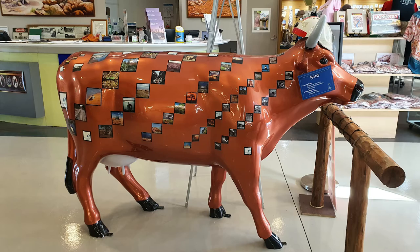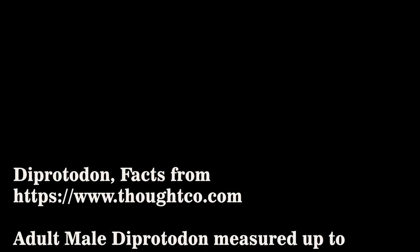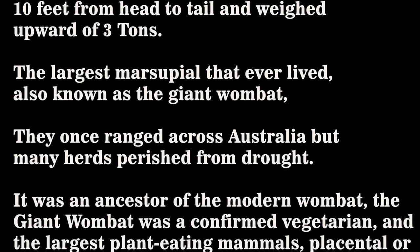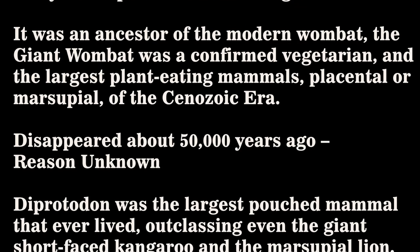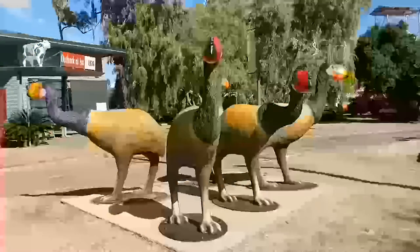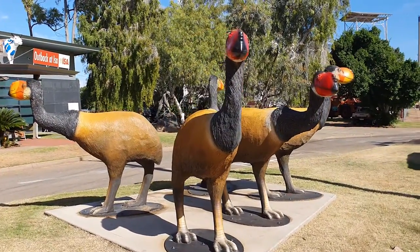It's a good place to go to as well — the Information Centre in Mount Isa. I found something new: these are actually not dodos, they're the Demon Duck of Doom. They're actually ducks and they're meant to be four meters high.